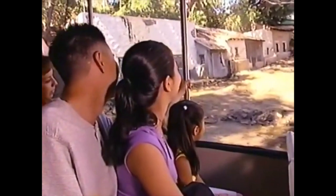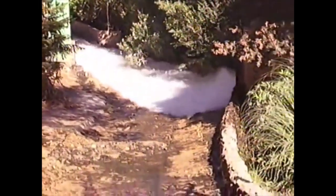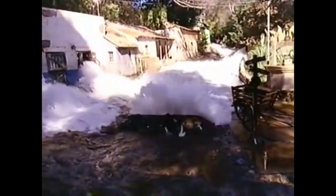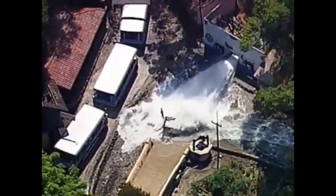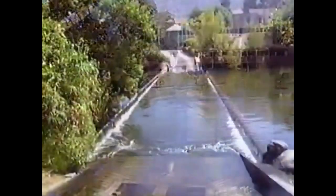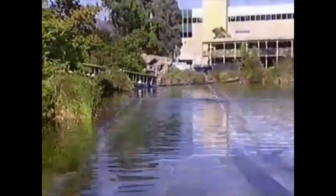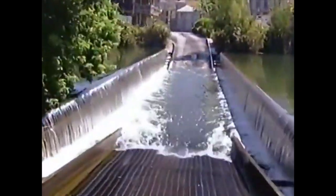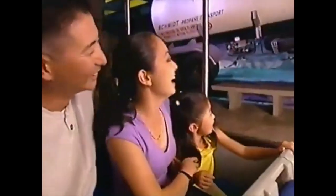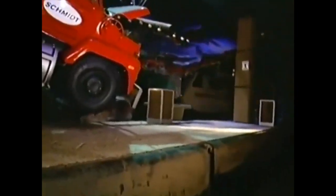Of course, not even a movie studio can control the weather. Or can it? On the studio tour, Universal's special effects wizards put you through a sudden flash flood, let you experience the parting of the Red Sea, and even subject you to an earthquake measuring 8.3 on the Richter scale.